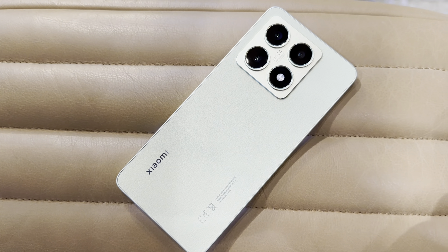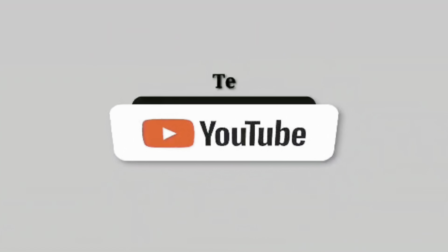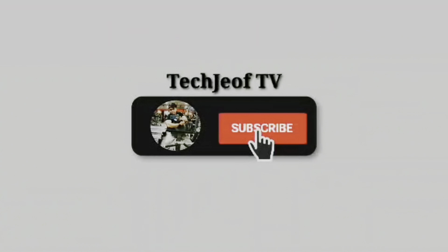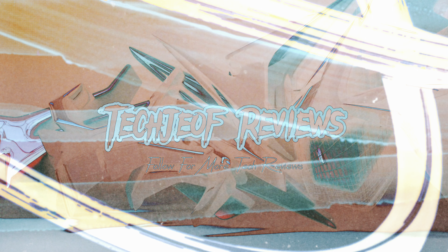Alright, that's it for today's review of the Xiaomi 14T 5G. Let me know what you think in the comments below, and if you liked this review, be sure to like, subscribe, and hit that bell icon for more exciting tech reviews. Thanks for watching, and I'll catch you guys in the next one — peace out!